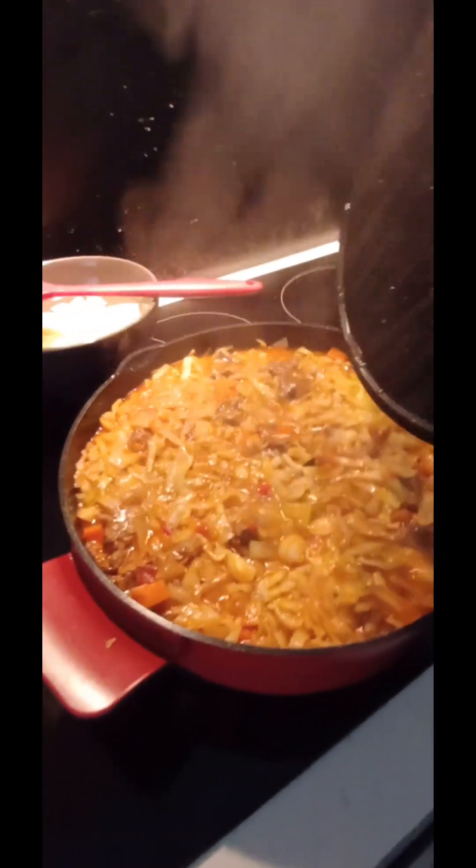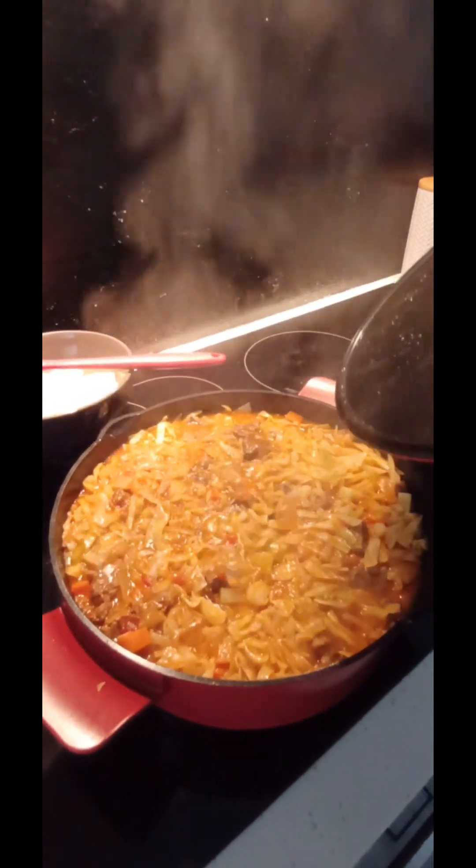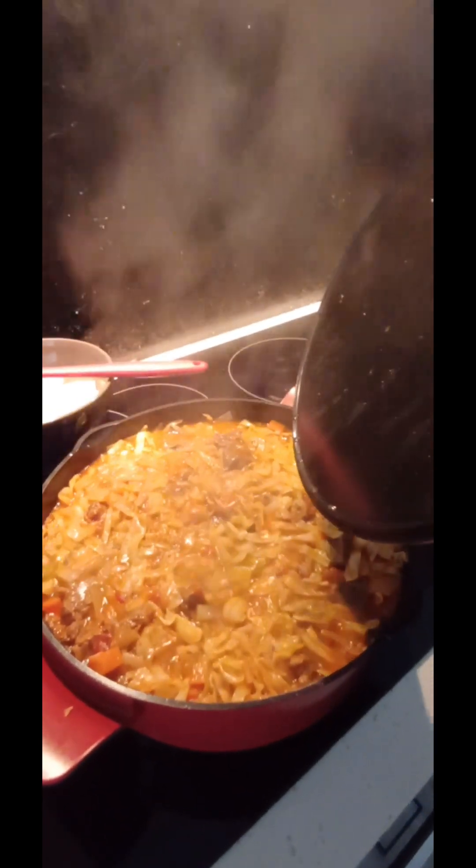It's boiling rapidly, so I'm going to lower the heat. On the induction cooker I'll go to about three — it's up to you and your stove, but it has to be on low. I've given it a mix; you can stir it a couple of times if you want, but there's no need. Leave it for one hour and we'll come back.